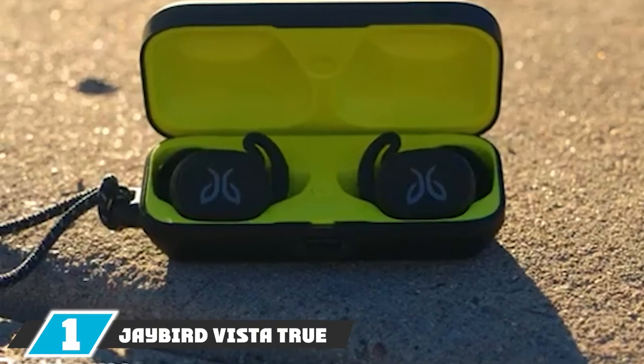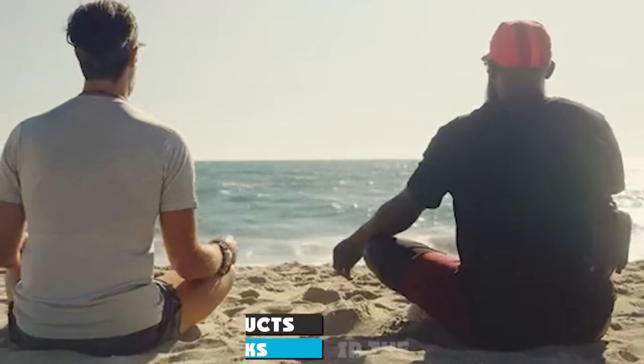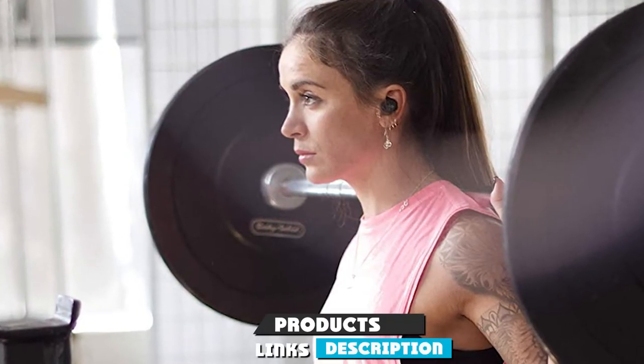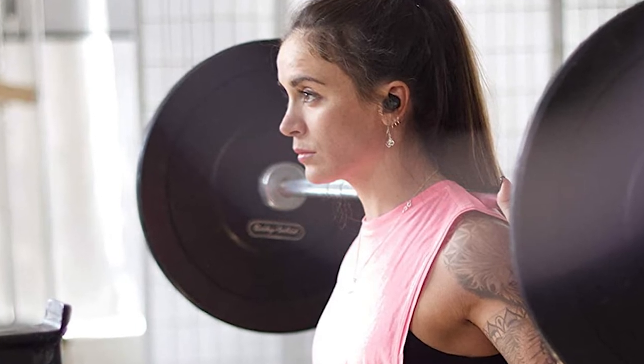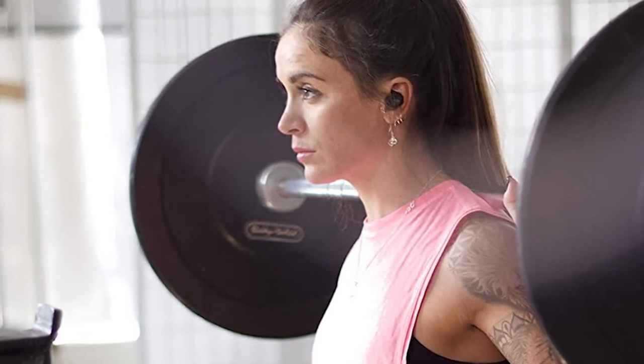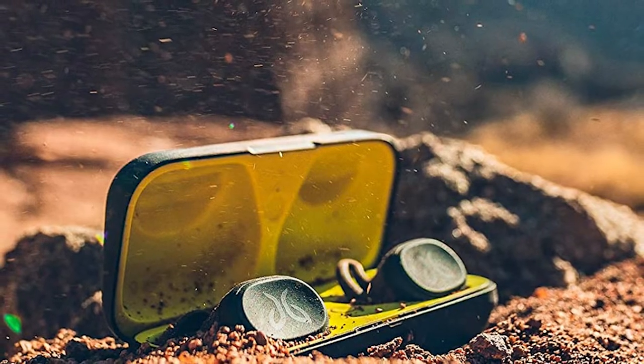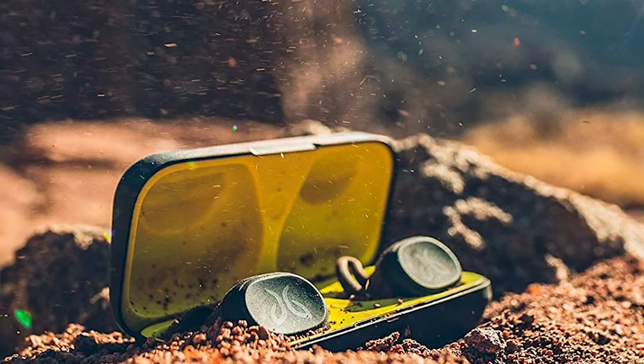At the first position of our list we have the Jaybird Vista True Wireless. Jaybird has designed these running headphones with comfort and stability in mind. They describe these buds as earthproof — impossible to break even when dropped, crushed, or submerged in water. With a waterproof rating of IPX7, the Jaybird Vista features JB Sonic Bluetooth technology for a clear connection and absolutely no lag.